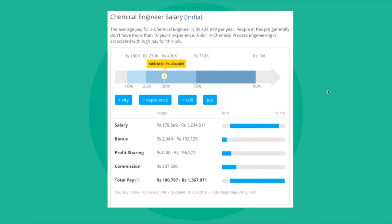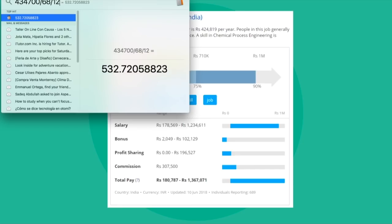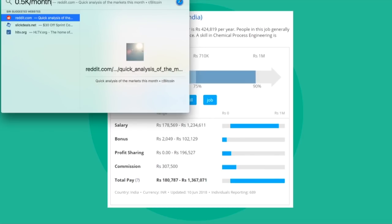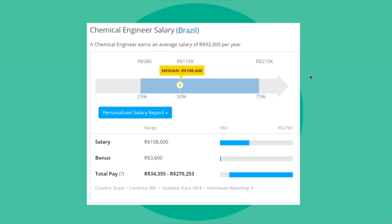India is around 434,700 rupees per year. At about 68 rupees per dollar, that's roughly $6,000 per year, or about $500 per month. That's quite low, but it's worth noting the data shows most respondents have less than 10 years of experience, so many young engineers reporting may be pulling the average down. If there's anyone from India watching, please share what the expected salary actually is in the comments.